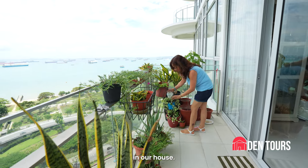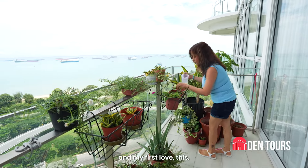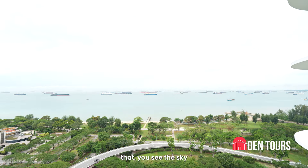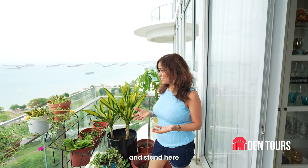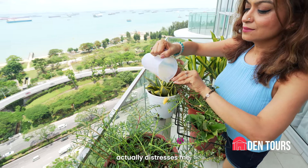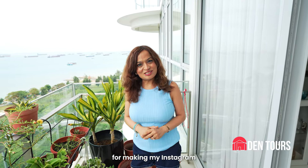This is the most beautiful spot in our house and this is something which caught my eye — my first love, this beautiful balcony. If you see the sky and the sea, the colours change throughout the day. So when I am stressed or work from home, I usually come and stand here and seeing the different hues of blue actually destresses me. And of course, it's also a great spot for making my Instagram Reels because I am a lifestyle blogger.